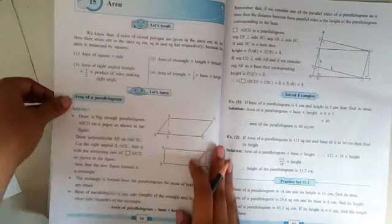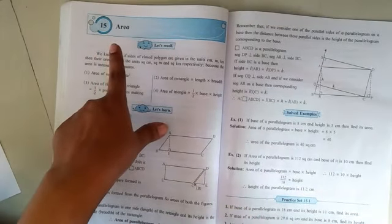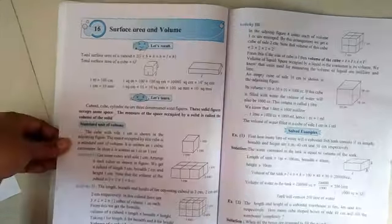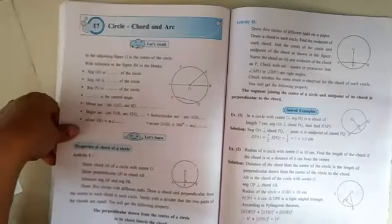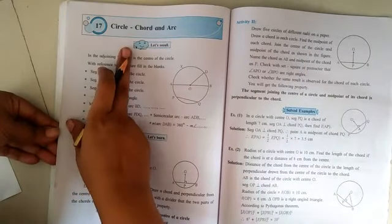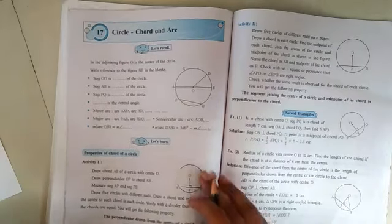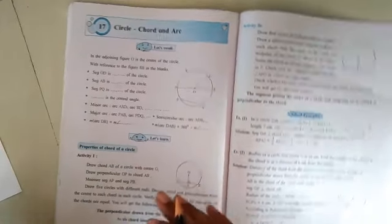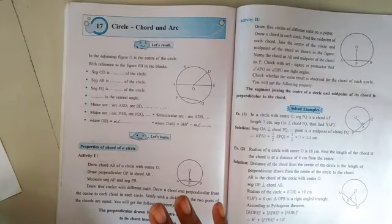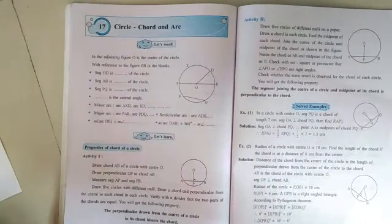Up to unit fourteen we have marked the reductions. But after that, unit number fifteen on area, unit number sixteen on surface area and volume, and unit number seventeen on circles, chords, and arcs — the whole syllabus from these last three units, fifteen, sixteen, and seventeen, is included as it is in the examination. You are not going to leave any topic from these last three units.